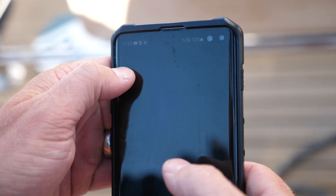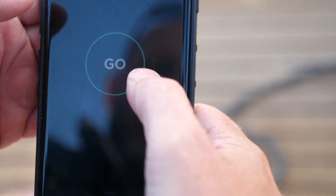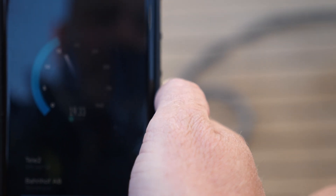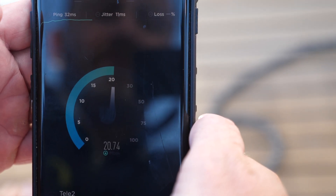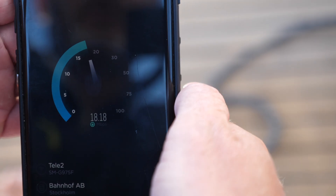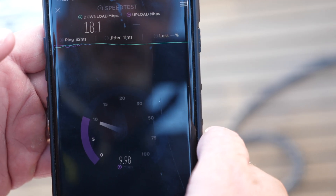We're just connected to Aurora 5G here. Sorry it's a bit dark at the moment, but we'll just do a quick speed test out here and see what we're getting. Look at that — between 15 and 20 megabits a second on the download, and 10 megabits a second on the upload.